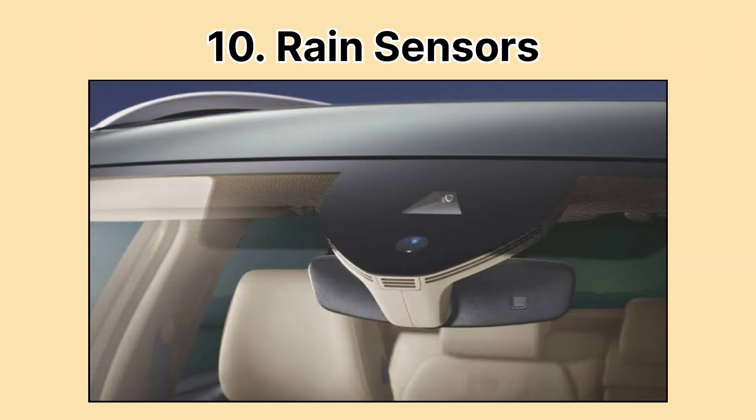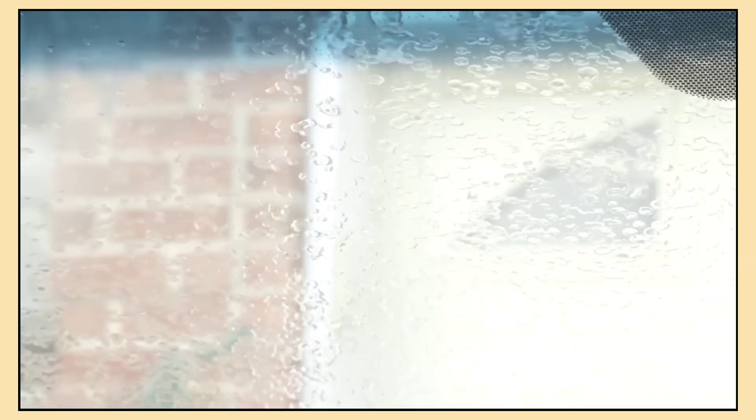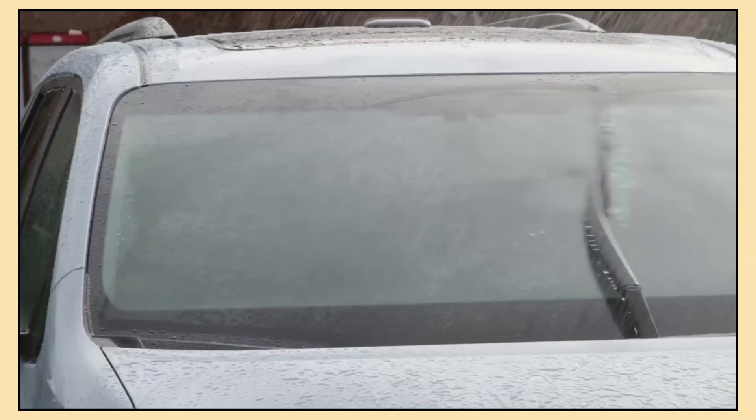And finally, the rain sensor. This sensor detects moisture on your windshield and automatically activates your wipers. By sensing even light rain, it ensures clear visibility so you can focus on the road without worrying about adjusting the wipers. It's a small but incredibly useful feature, especially during unexpected showers.